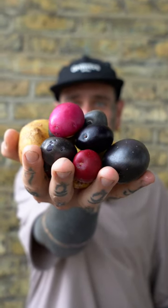Did you know that you can use every part of your potatoes? Even the skin to make a crunchy deli.